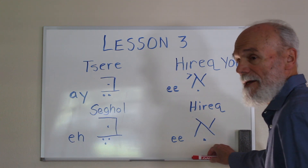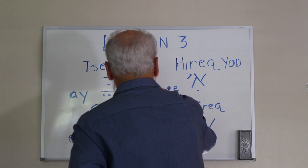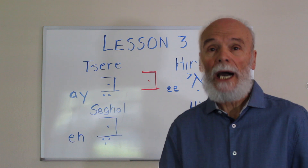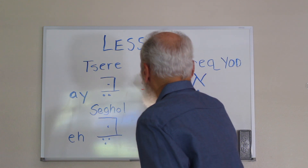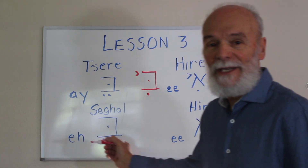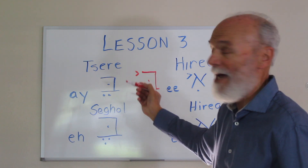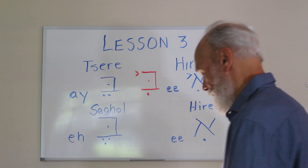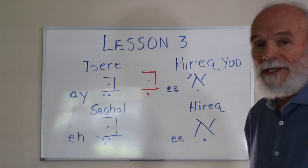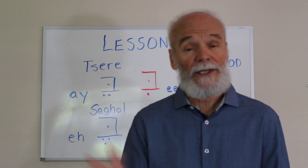Let me use another letter to give you an idea. If I put the consonant Bet here — that's a 'buh' sound. If I put the Hirik Yod underneath it, I would pronounce that as 'bee' — because we have the 'buh' from the consonant and the 'E' sound from the Hirik Yod. Same thing if it appears just with the Hirik underneath the consonant — same sound, 'bee.' We'll see that used in different ways when we go over the Book of Jonah.